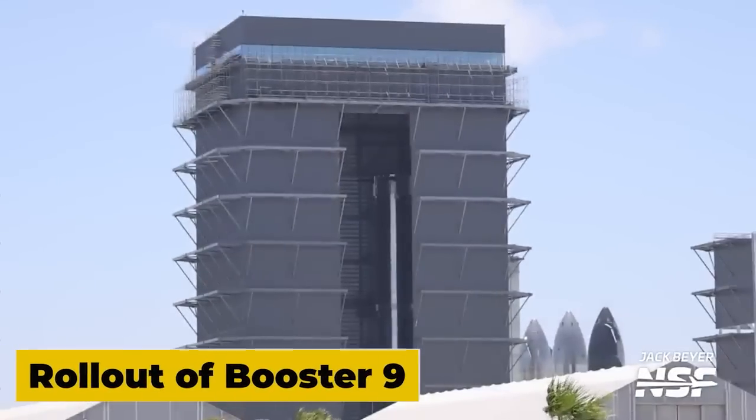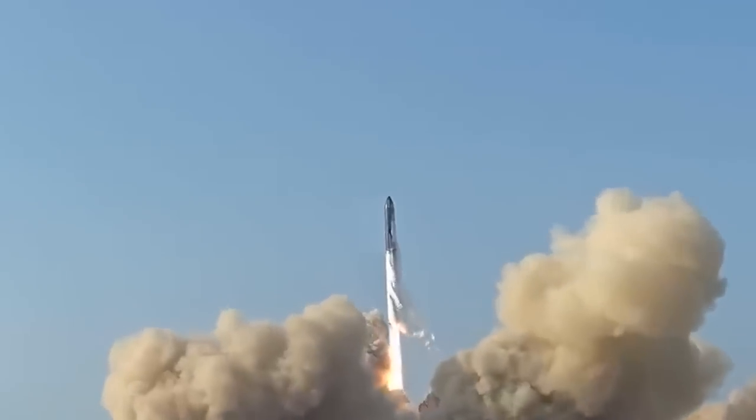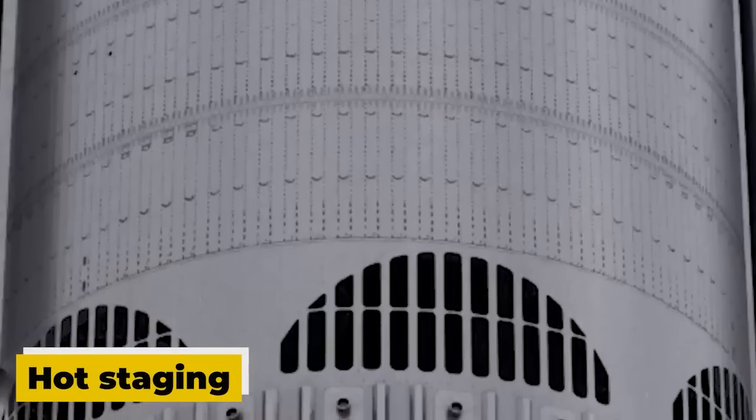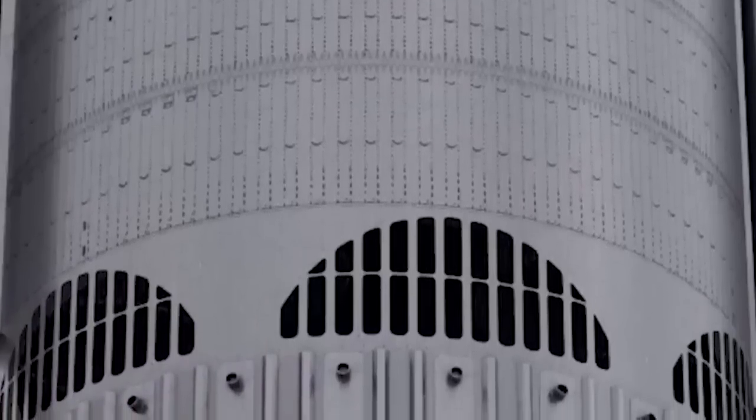Another focal point is the rollout of Booster 9, which will likely receive its hot staging extension first. Details regarding the rollout and hot staging process remain speculative, with discussions on whether it will be hot staging before the rollout or vice versa.